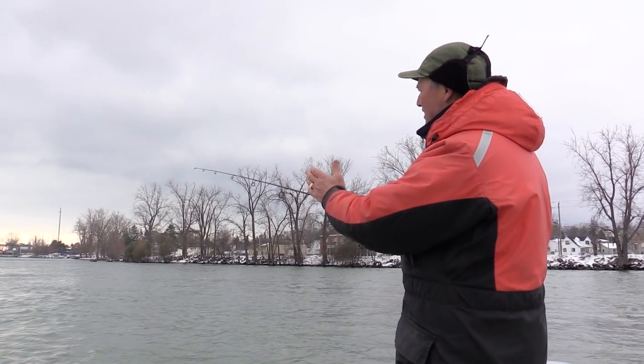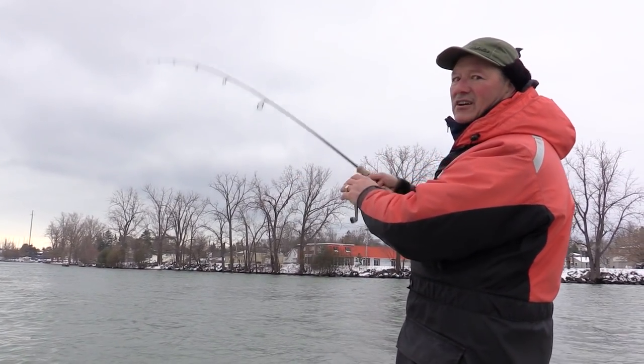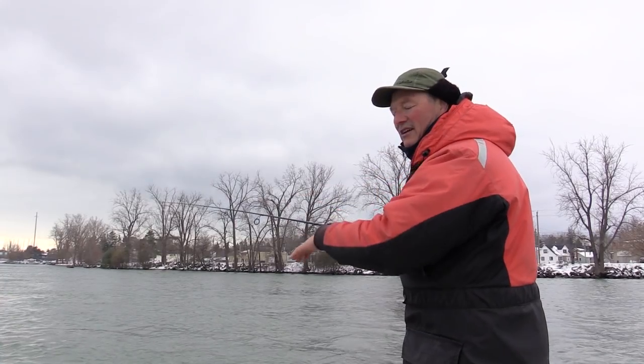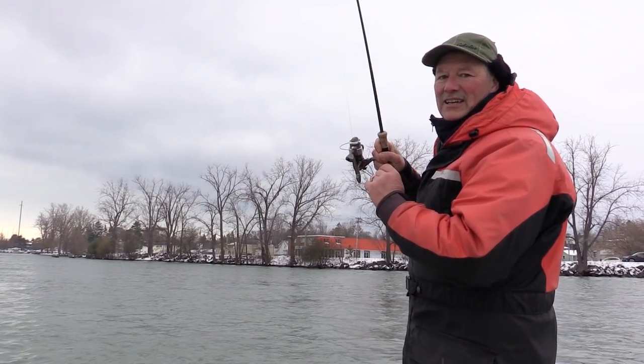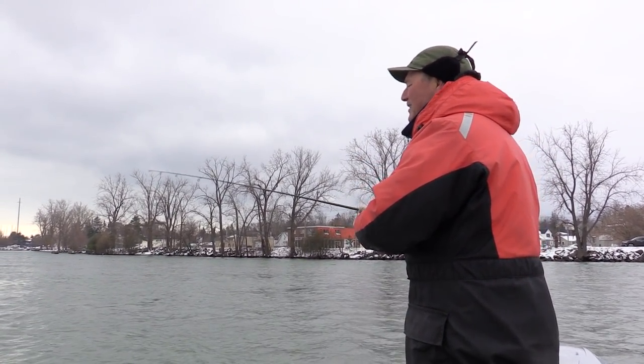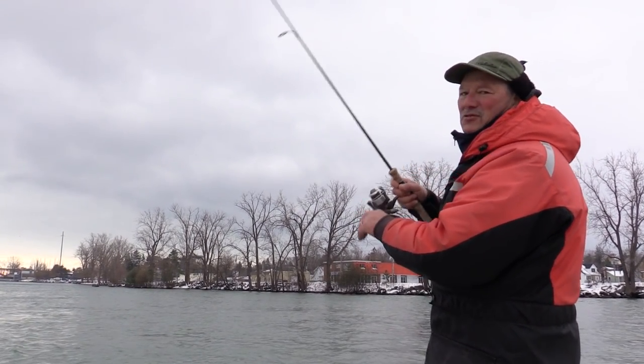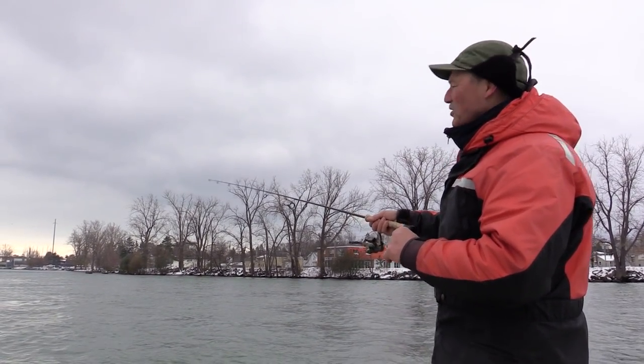I'm going to fan cast the area and jig this Peanut Bunker back towards the boat, let it flutter down and see if I can get into some nice Niagara River walleyes on the last day of 2019. So glad you can join me, folks.